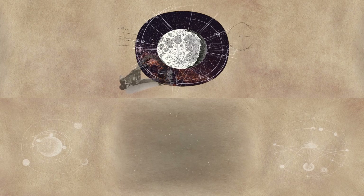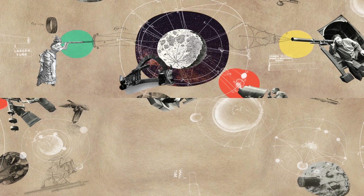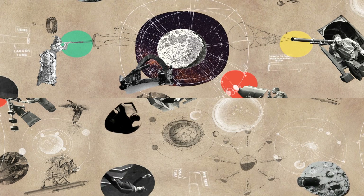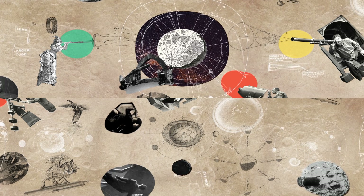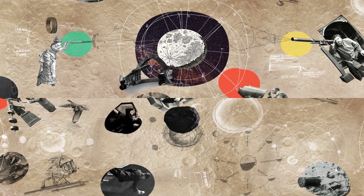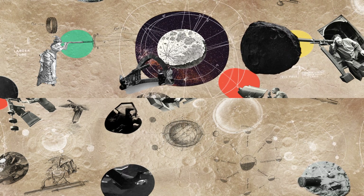For centuries, people wondered if there were volcanoes on the moon. When people looked at the moon with telescopes, they saw these big round things. At the time, it was not understood that impacts make craters that, to the untrained eye, might look like volcanoes.